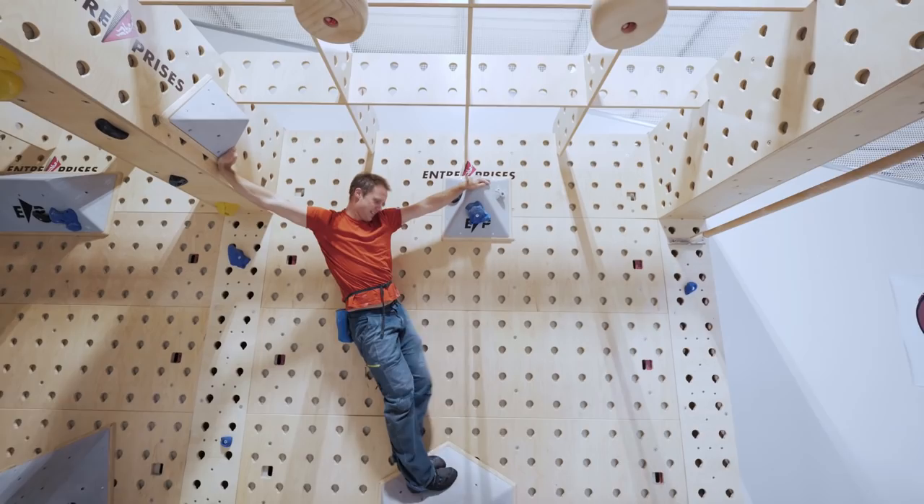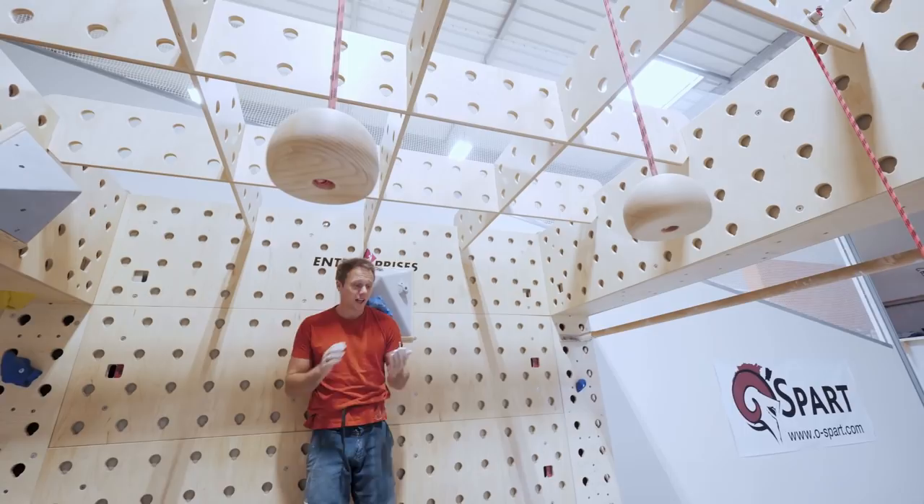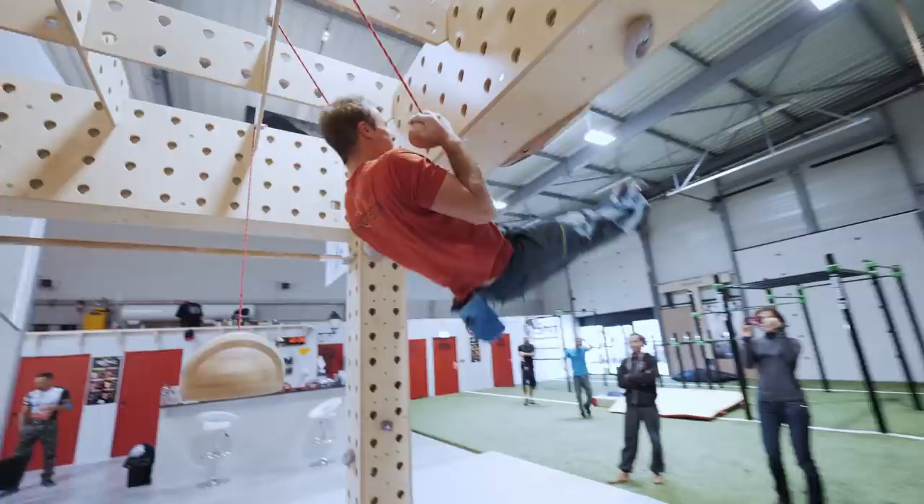That was well easy. Now, I've done quite a bit of climbing in my life, but I've never finished a climb by jumping onto swinging balls.